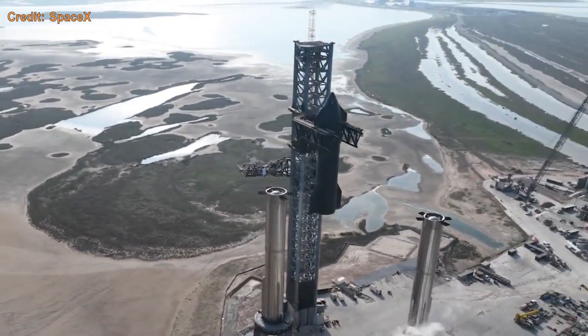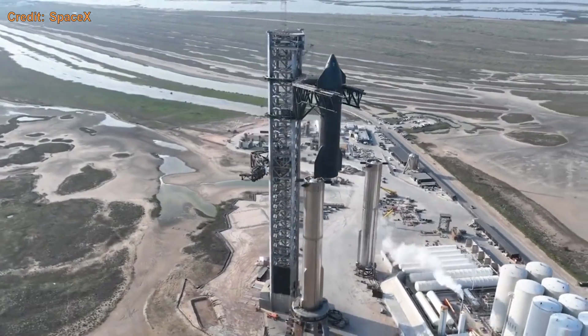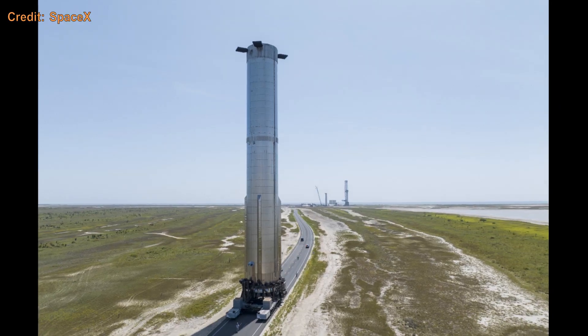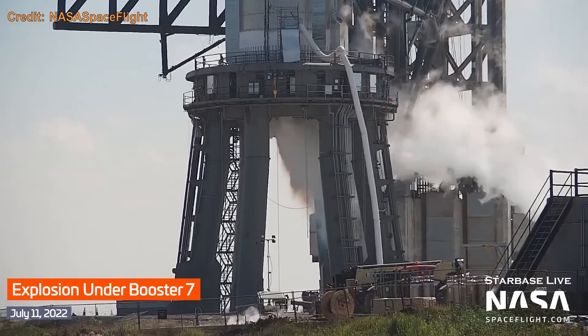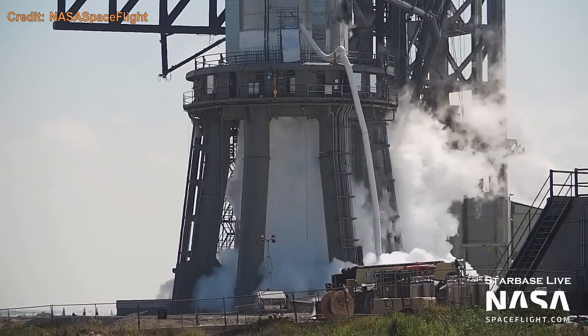Booster 7 and Ship 24 had a very long testing campaign, with both being over a year old when they finally flew. Booster 7 went through some really weird stuff — including the imploding of the downcomer, which is the pipe connecting the methane tank to all the engines, and an incident during a spin prime of all 33 engines where the methane detonated.